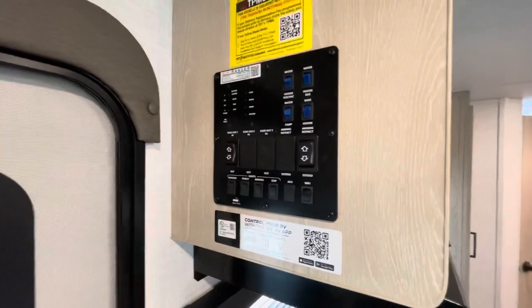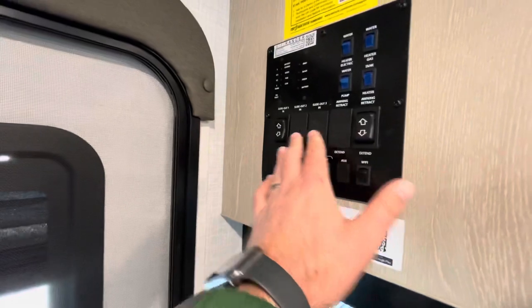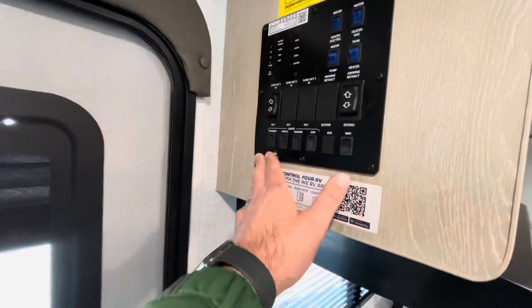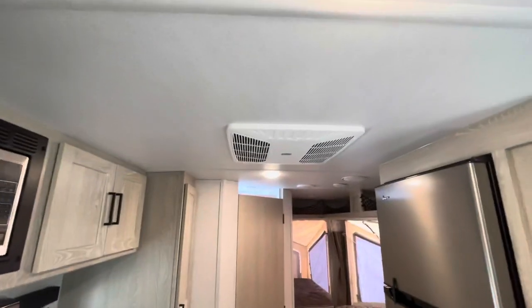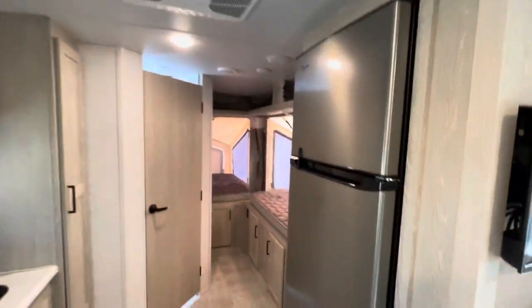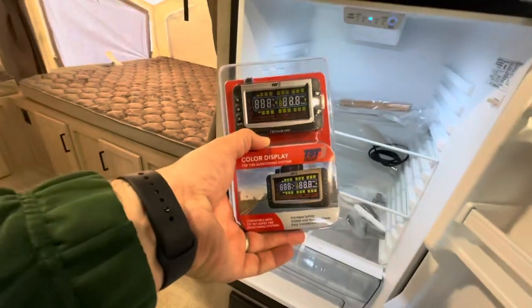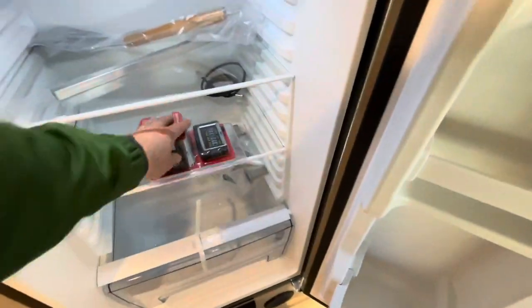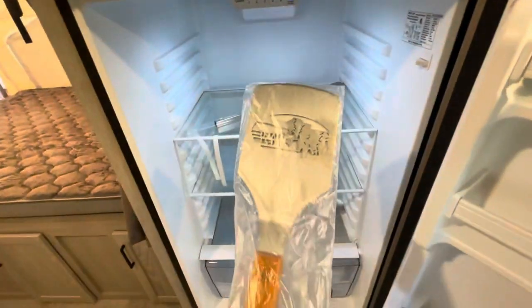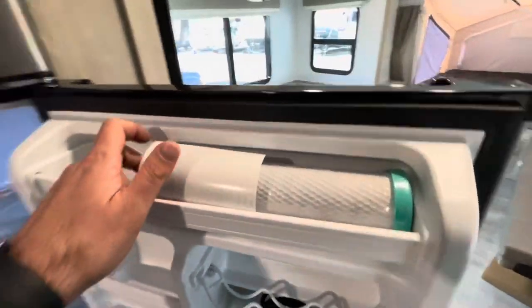You do have your one touch control from Lippert, so you can control your slide, your awning, and your lights all in one area, and check your holding tanks. Ducted AC. We mentioned the 12 volt fridge. What Rockwood does include is the TST — your tire monitoring system to check temperature and pressure on your tires. Nice safety feature Rockwood includes. Also from Forest River, your Forest River spatula. You do have built-in water filtration.